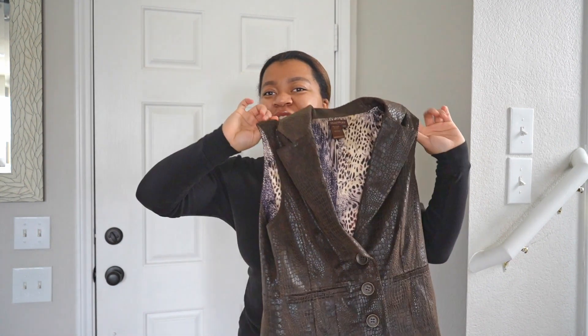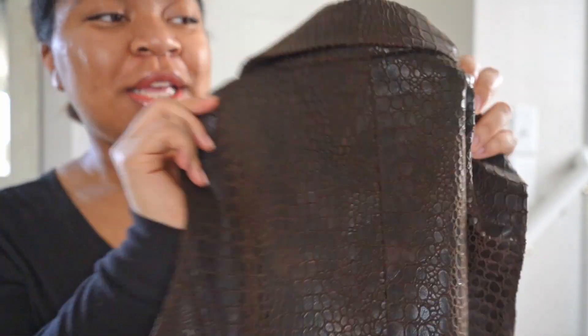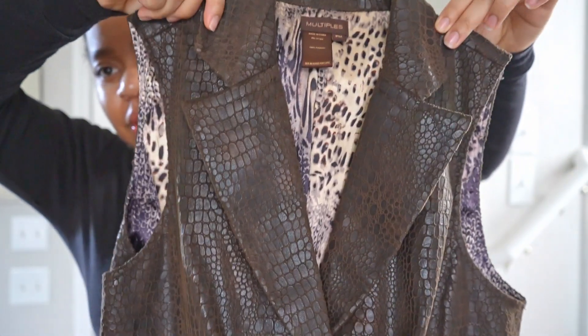Like I mentioned in my video about trends I liked this year, it's vests. I have this one that I also thrifted — it's got like a snakeskin texture. I just love it.